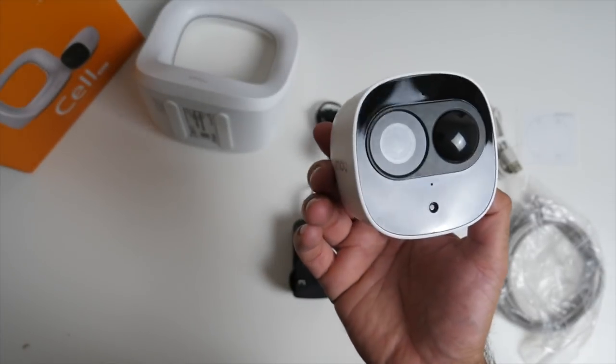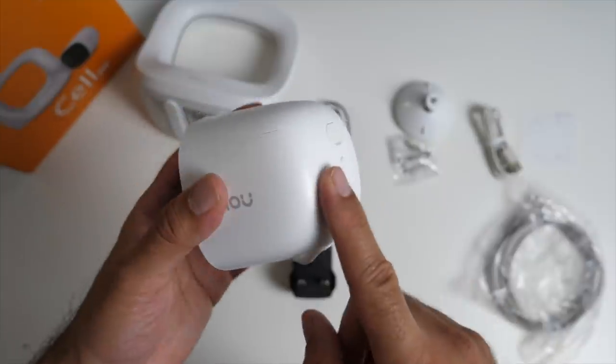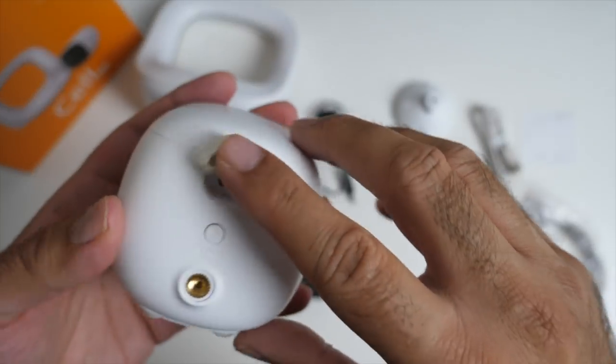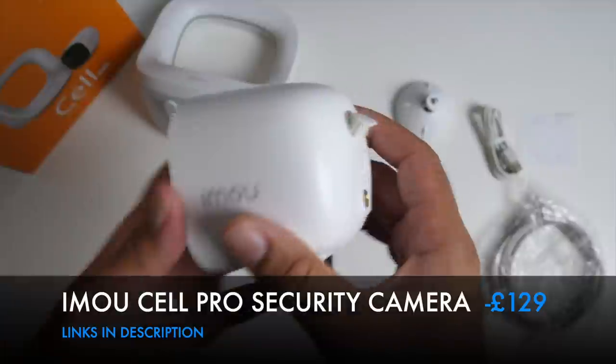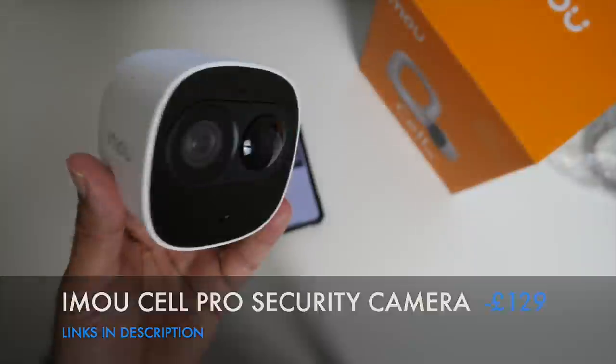The camera is IP65 weatherproof, so no worries about using it outdoors in the rain. The camera also has a built-in microphone and speaker for two-way talking. There is also a micro USB on the back in case you want to provide constant power. That was the 100% wireless iMal Cell Pro home security camera.